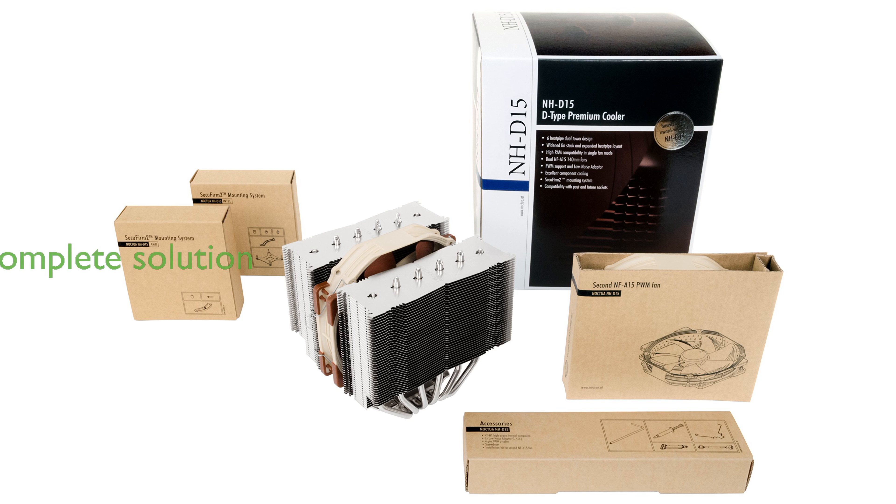This premium CPU cooler is designed to meet the highest demands of overclockers and silent enthusiasts, providing a complete cooling solution.